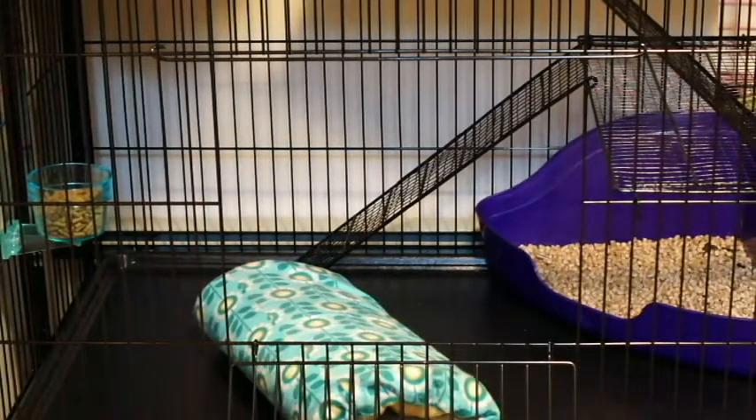Hi everyone! I'm here today with the ferrets. If you've watched videos in the past on my channel, Sweetie P's Pet Shop, then you would have seen their cage.